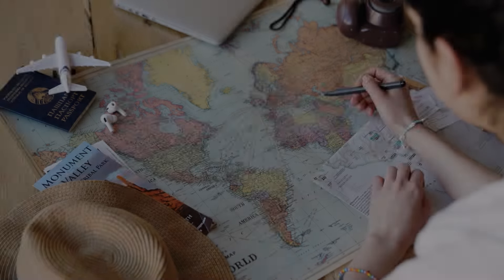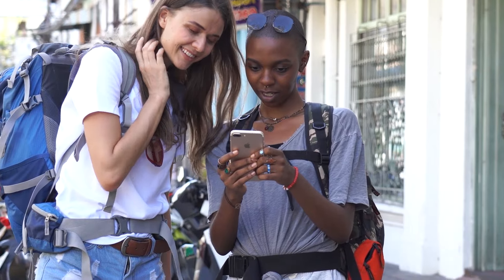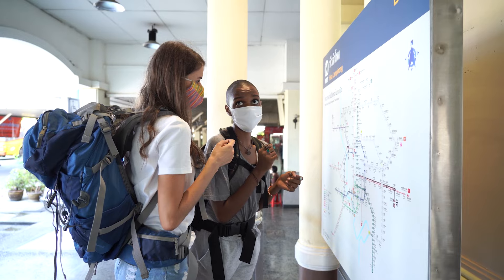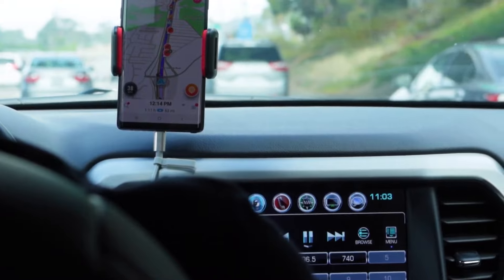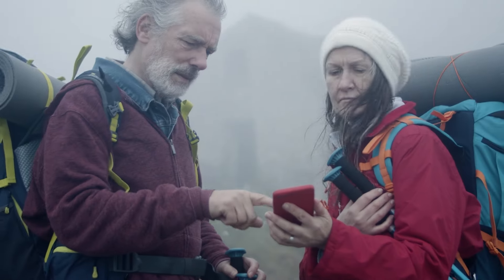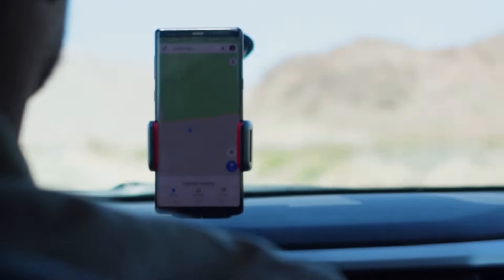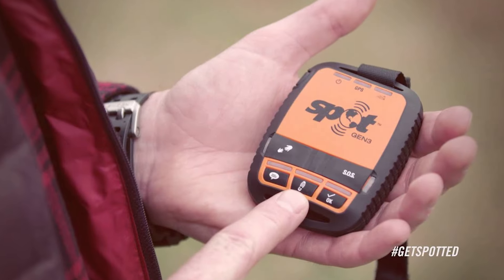Number 6: Spot Locator. A compass and topo-map are valuable tools, but having access to contemporary technologies is preferable. With a Spot, you may instantly send emergency personnel to your precise location. No matter how far away you are, a personal locator beacon will convey your GPS coordinates and an SOS signal without using a cell phone service. Some can also send messages beyond the standard SOS, allowing you to inform friends and family that you're running behind schedule but not in imminent danger. You can easily buy this from Amazon.